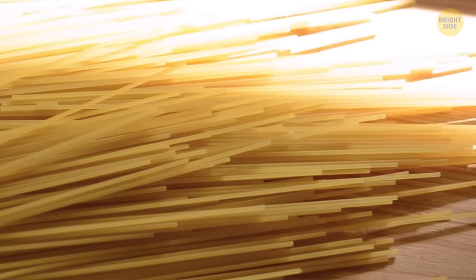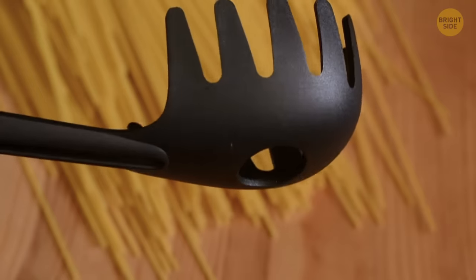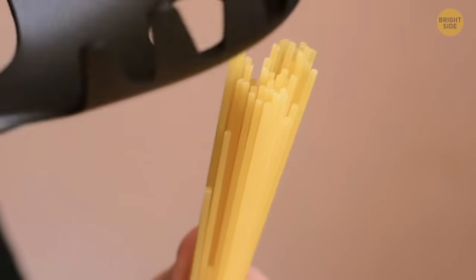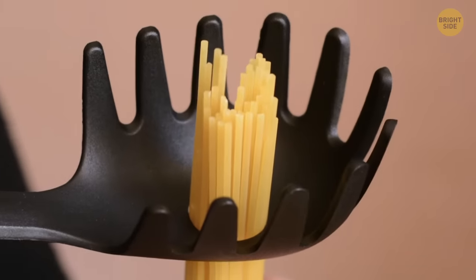Determining how much pasta you need just for yourself can be difficult to figure out. Your big spaghetti spoon with the big hole on the inside — which looks like it's there to drain water — is actually there so you can put the uncooked pasta inside before cooking, so you know exactly how much you need.